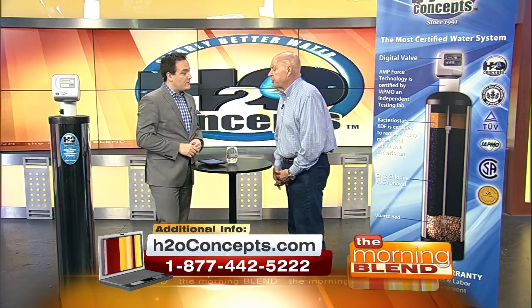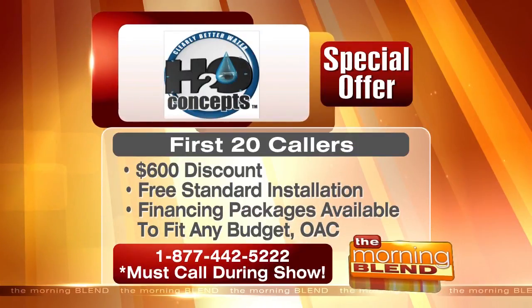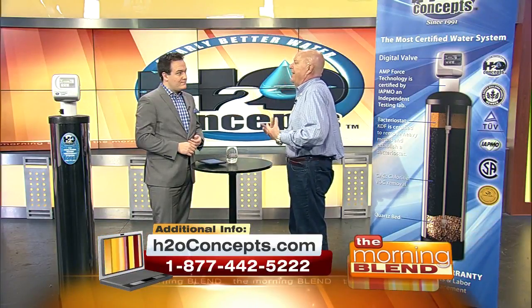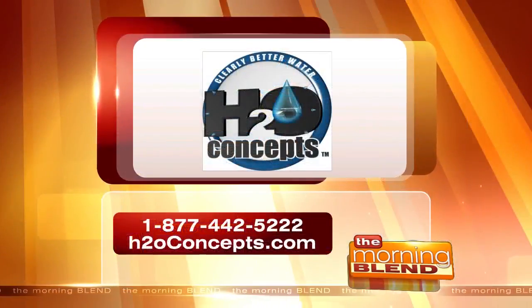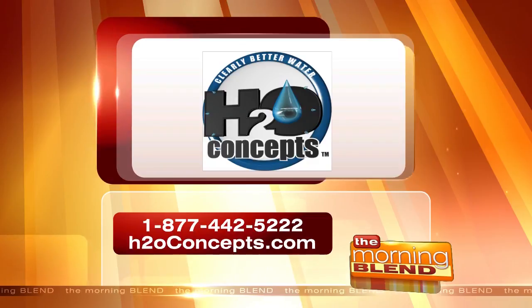H2O Concepts is running a special. If you call right now and say you saw it on the Morning Blend, and you're one of the first 20 callers during the show, you'll get a $600 discount, free standard installation, and financing packages available to fit any budget. There's no reason not to call. Get the most advanced water system in the world — now it's affordable. It's great having you, Dirk. Good seeing you again, Sean. It's the last water system you'll ever have to buy. H2O Concepts — number and website right there on your screen. They're a proud sponsor of the Morning Blend.